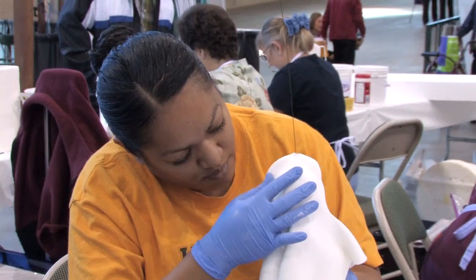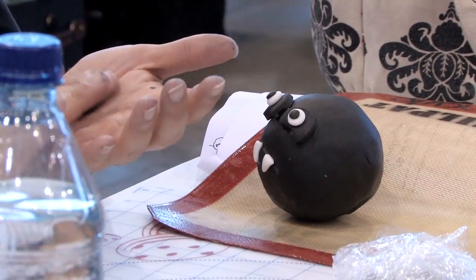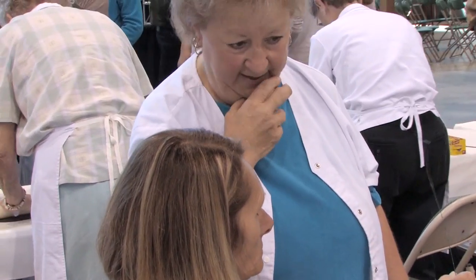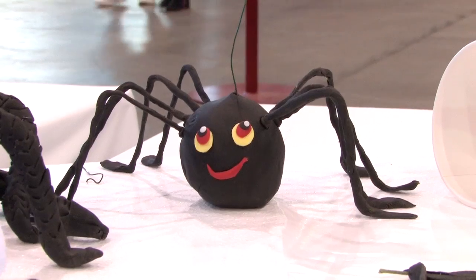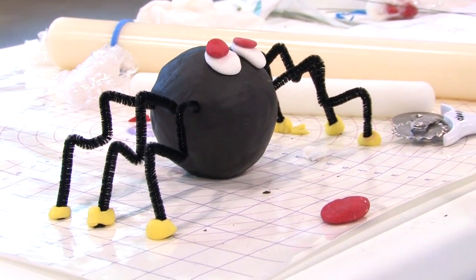We need things to put on the big project — we need smaller items. So what we're doing is we're starting with the little bats and the ghost. I cheated — I used black pipe cleaners.